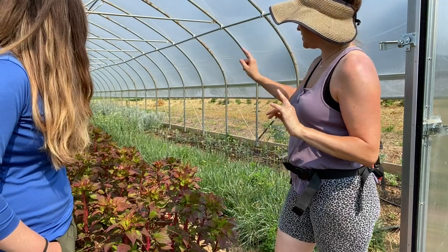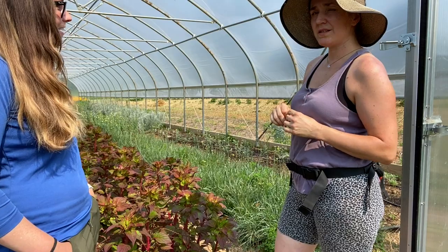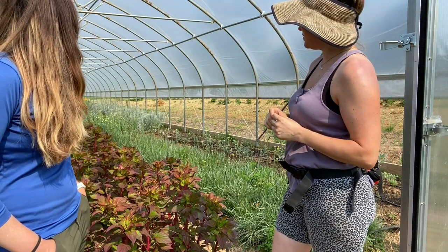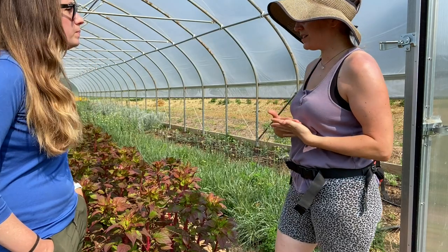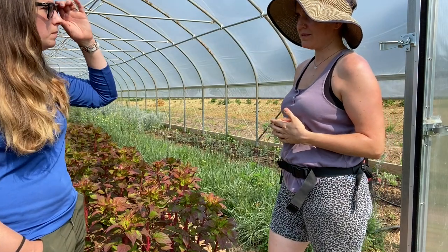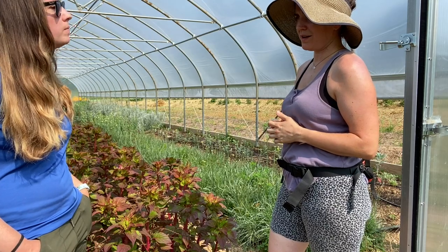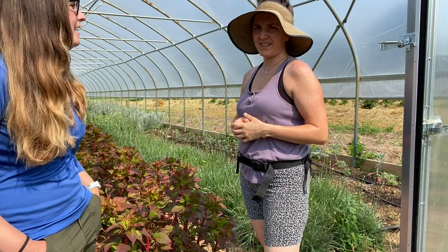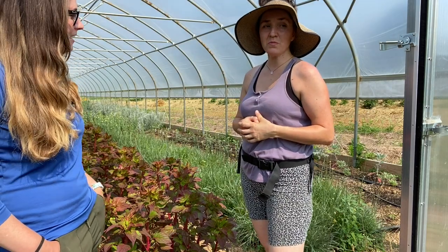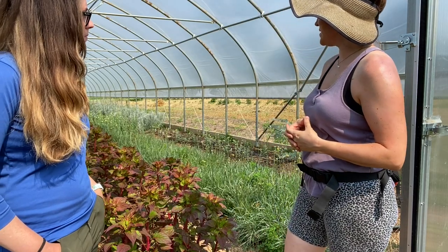On the other end of the spectrum we have Dusty Miller — beautiful overwinter Dusty Miller that's blooming, though the blooms won't do much for you. Definitely get up early to harvest Dusty Miller, get it in the cooler with your hydrator and leave it for a while. It needs help drinking, especially when it's hot.